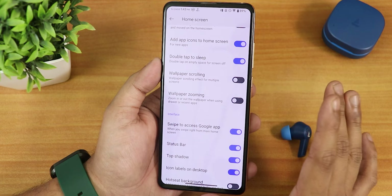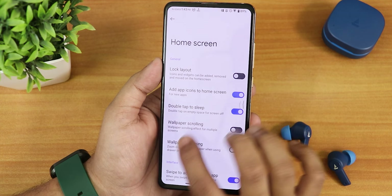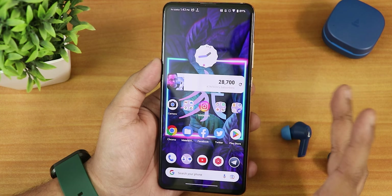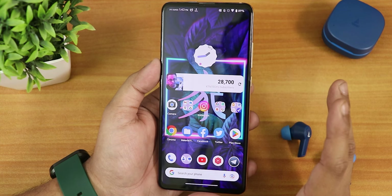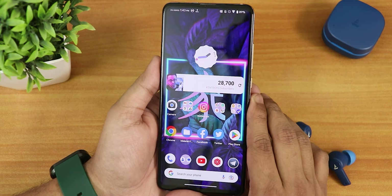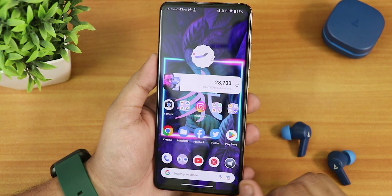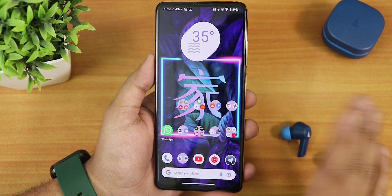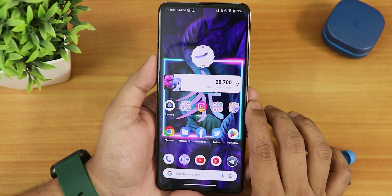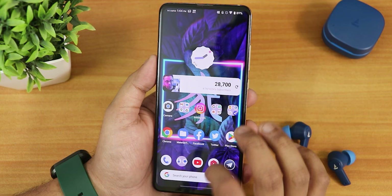The home screen offers double tap to sleep anywhere, wallpaper scrolling and zooming, themed icons, and icon settings. However, there is no hidden or protected apps feature and no app lock in the stock launcher as of right now — I definitely miss that but hopefully it'll be added in future updates. The Google Clock widget and weather widget work fine, but the battery widget is simply missing.